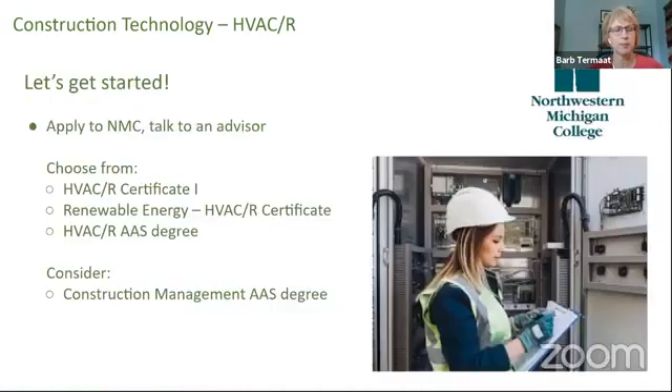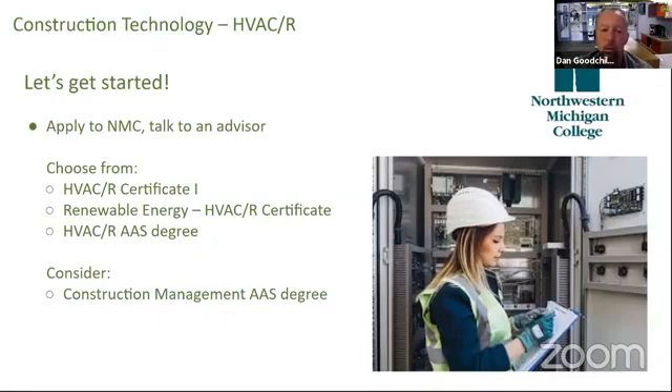I noticed you had a picture of a young woman in the program. Do you have many women in your programs? Yes, in all of our programs we've been seeing more and more young ladies and women coming in, and we've had several graduate. For example, a young lady went off to Windermuller and is now supervising two or three job sites at a time. Same with a gal who graduated from our carpentry program — she is now the head of the trim carpentry department for Bay Area Construction. As far as HVAC goes, we have a couple of ladies going through who are currently on the laborer side of work in the HVAC industry, and they're out there working.